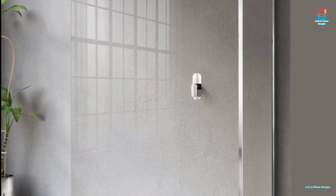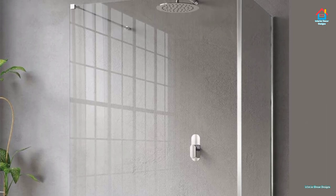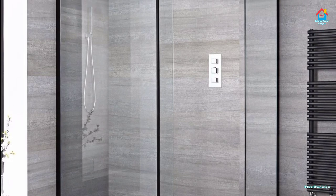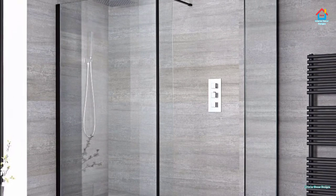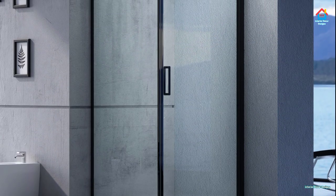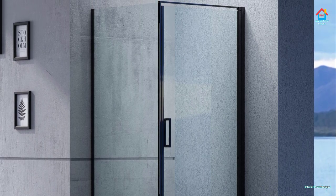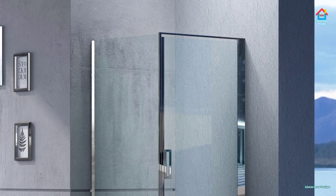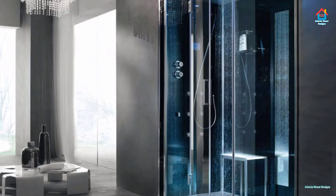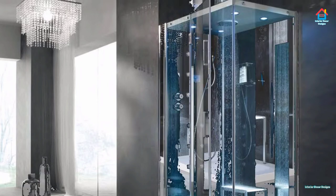Dark bathroom is a trend that indulges your urban side. Temper black with white or warm materials to keep the area from feeling gloomy. Very little has escaped the manufacturer's fascination with this impactful shade, with countless sumptuous black tiles, shower enclosures, sanitary wear, and accessories to choose from. Concrete has also made its way into bathrooms, bringing with it a growing demand for more urban, industrial-inspired bathroom designs.